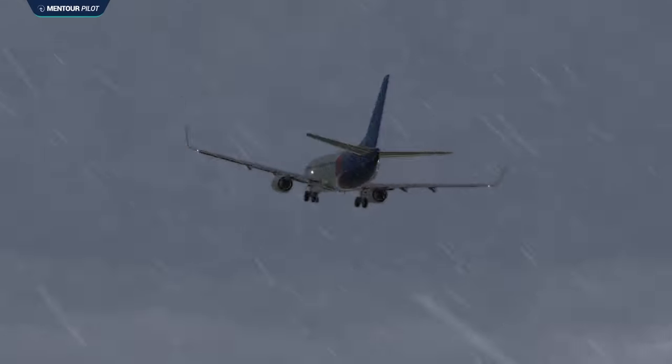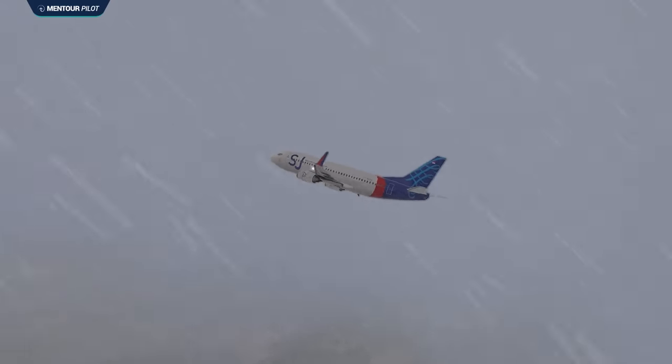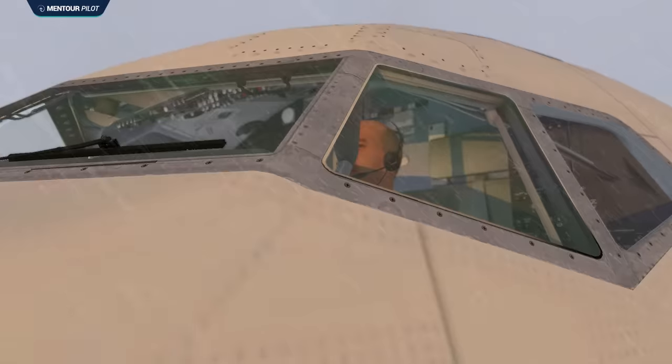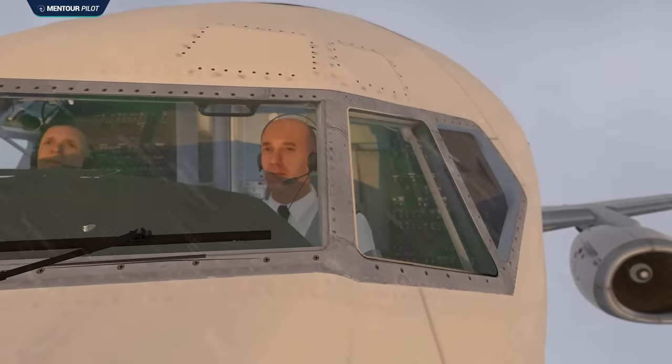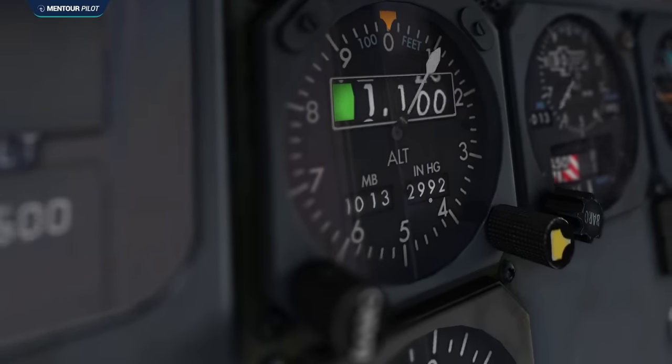It's a rainy afternoon over Jakarta and inside this aircraft the pilots have just finished their after-take-off procedure and are now turning to avoid some bad weather ahead of them. At the same time, a small technical fault has started affecting the aircraft's autothrottle. The pilots haven't noticed it yet, but when they do, their handling of it will start a horrific chain reaction.